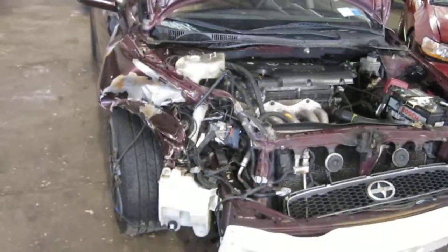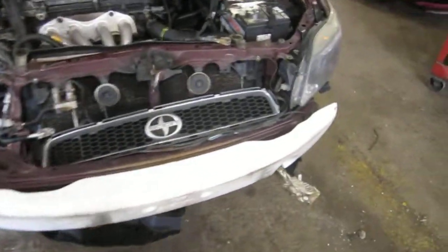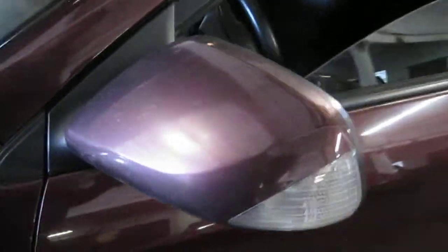We purchased this vehicle locally through one of our street customers due to a right front collision. The vehicle does have a good driver side front headlight and also still has a good power driver side factory door mirror.